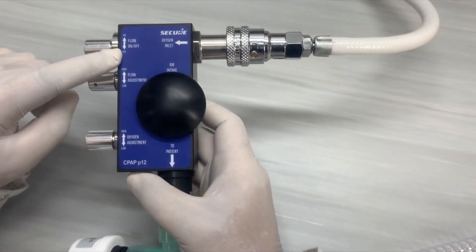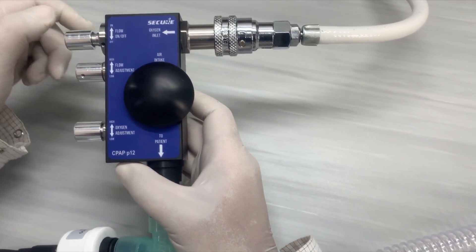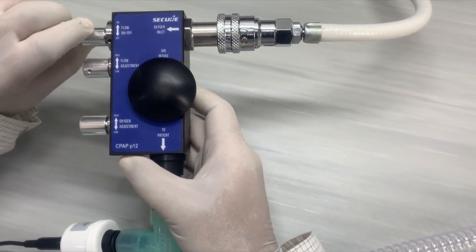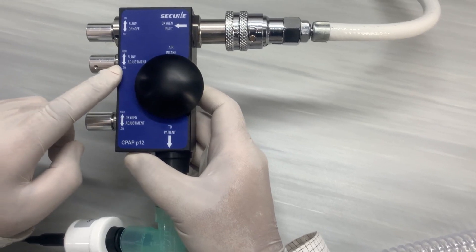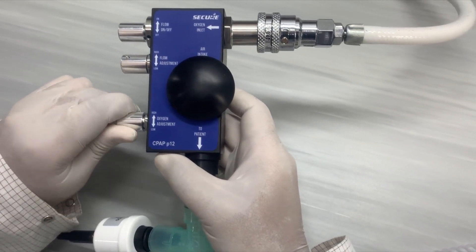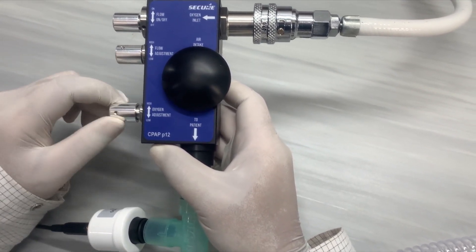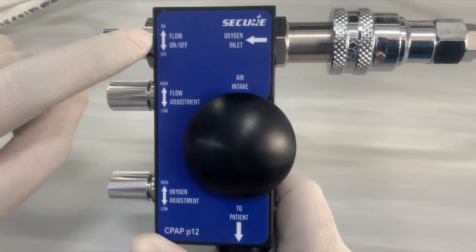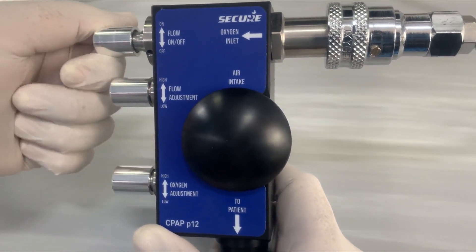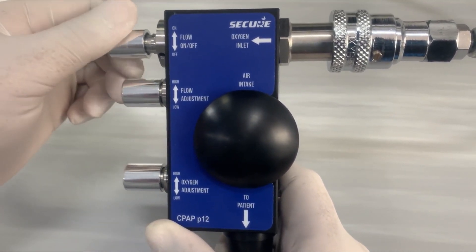The oxygen inlet port is to be connected with the oxygen supply pipe or a standard oxygen cylinder. There are three knobs on the other side: the first one is the on/off knob to switch the device on or off, the second one is the flow adjustment knob, and the last one is to adjust the amount of oxygen delivered to the patient. In the beginning, keep all the knobs in the fully clockwise direction, then turn the device on by rotating the on/off knob fully in the anti-clockwise direction.